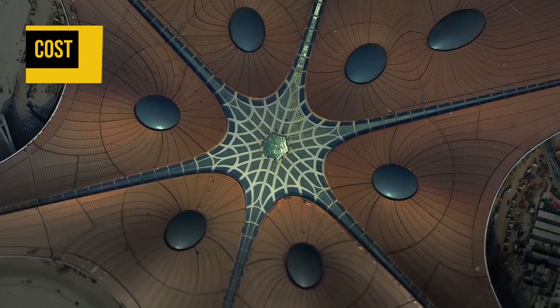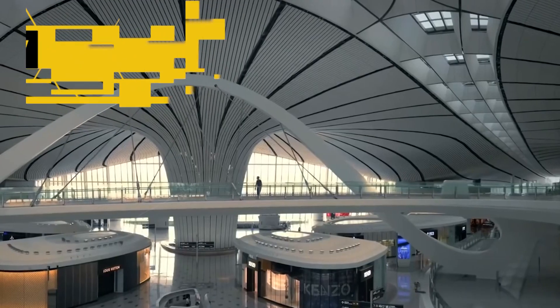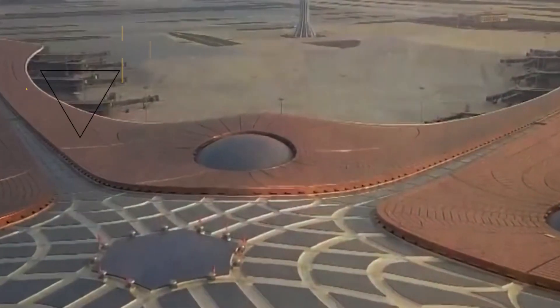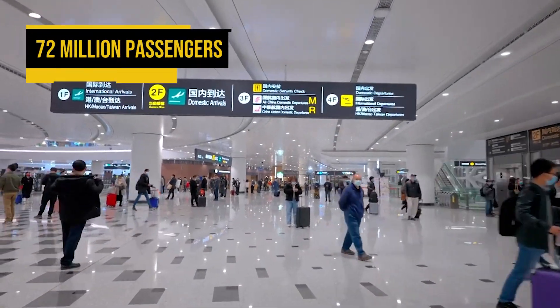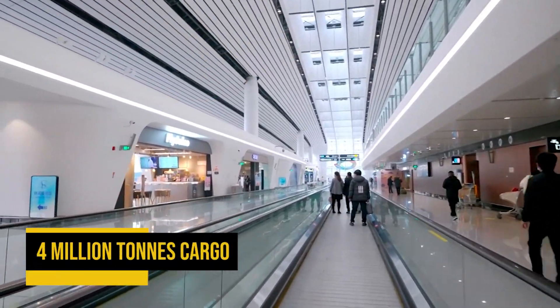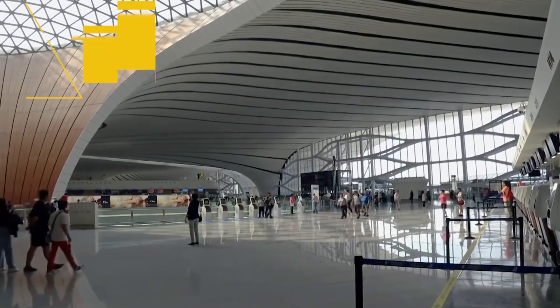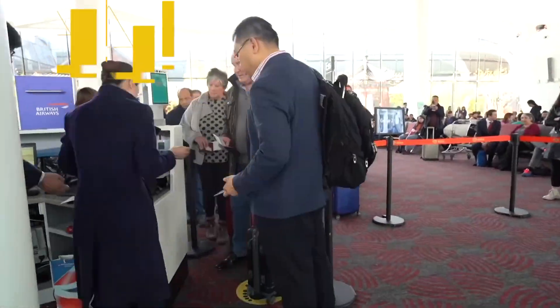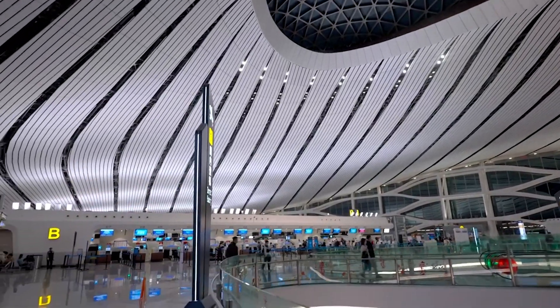Beijing Daxing Airport was developed at a cost of CNY 120 billion, approximately $17 billion, while the project in its periphery attracted investments of CNY 330 billion, approximately $46.2 billion. It is expected to handle 72 million passengers by 2025 and up to 100 million passengers and 4 million tons of cargo upon further expansion. The airport is planned to be a super-large international aviation transportation hub, designed to handle 300 takeoffs and landings per hour, reaching 45 million passengers annually by 2021, 72 million by 2025, and 100 million by 2040.